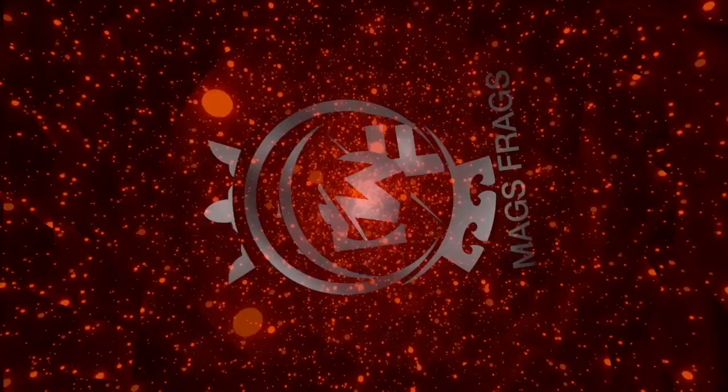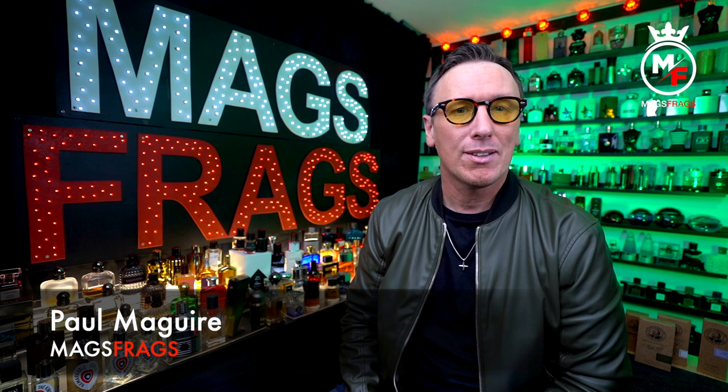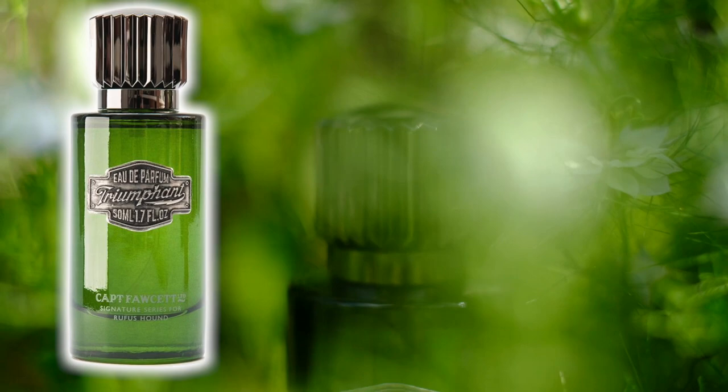So to find out all about this one and whether it's any good or not, stay tuned to this episode of Mags for Ags. Hello again everyone and welcome to this latest episode of Mags Frags, where it's the fragrance that's the star of the show. My name's Paul and today's scent of the day is Triumphant by Rufus Hound, which is a fougère fragrance for men, coming in an EDP concentration, first launched back in 2019.